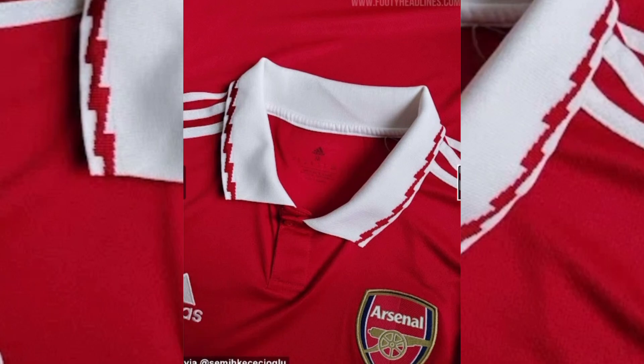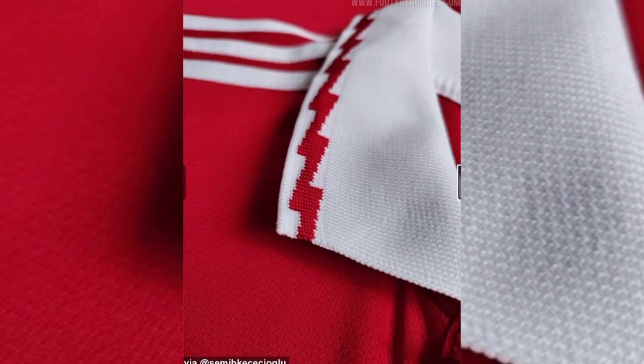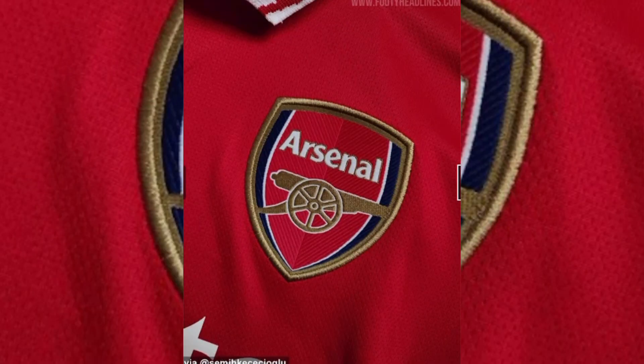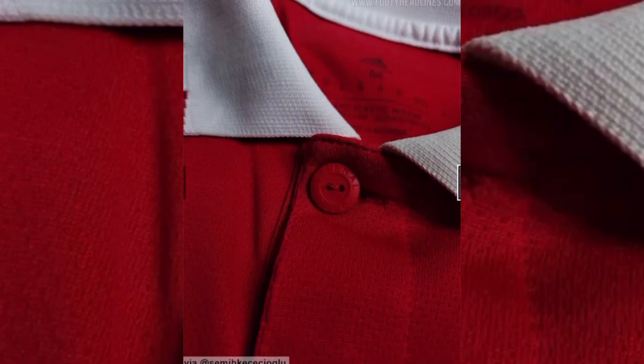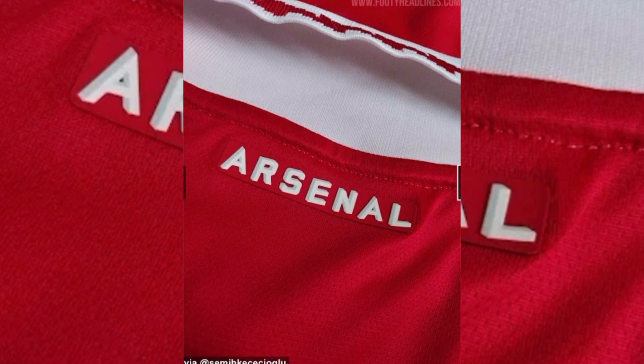That collar with the red lightning all around it looks great. I can see this shirt delighting Arsenal fans. All you Arsenal fans out there, let me know if you like this shirt by liking this video. Down in the comments let me know your favourite thing about this shirt and what other kits you'd like to see.